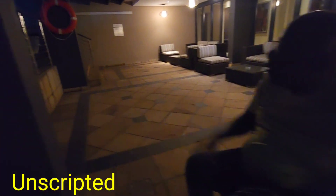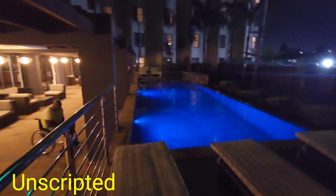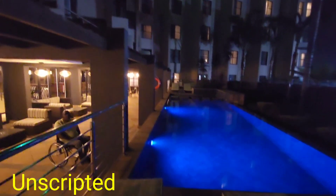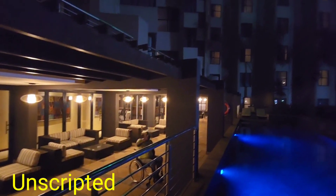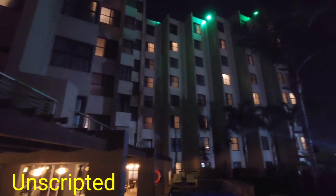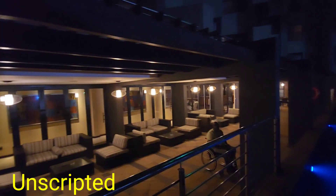Maybe my wife can show you the pool. I'll be diving in! So guys, this is the pool area — the water is very cold right now so there's no possibility of swimming. The buildings and apartments are up there.